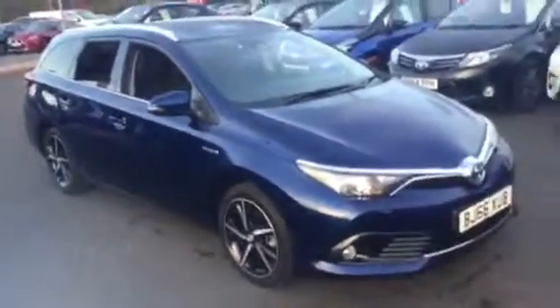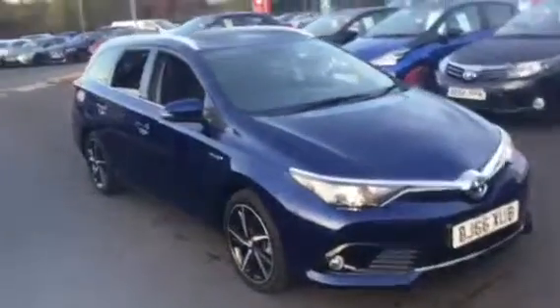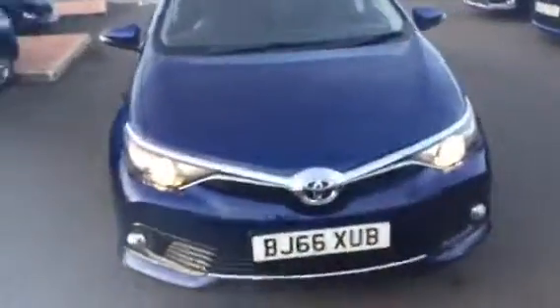If you're interested in this vehicle, please give us a call here at Charles Clark Toyota in Wolverhampton on 01902 873 555, and ask for a member of the sales team. We'd be happy to help you. Thank you.